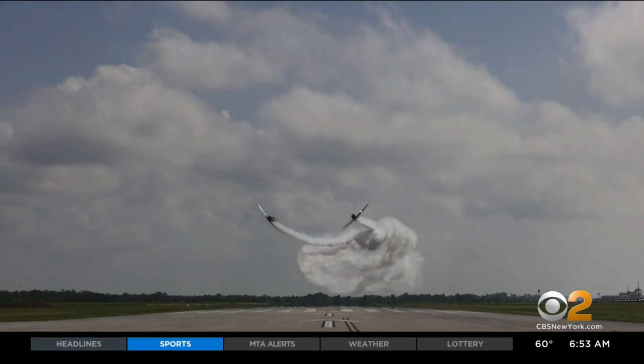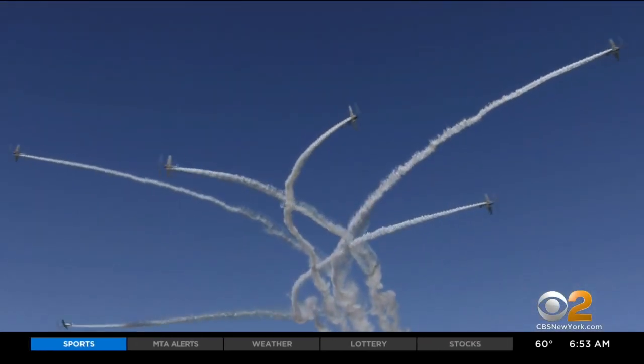The team performs low-altitude precision formation flying, and, of course, sky-typing.